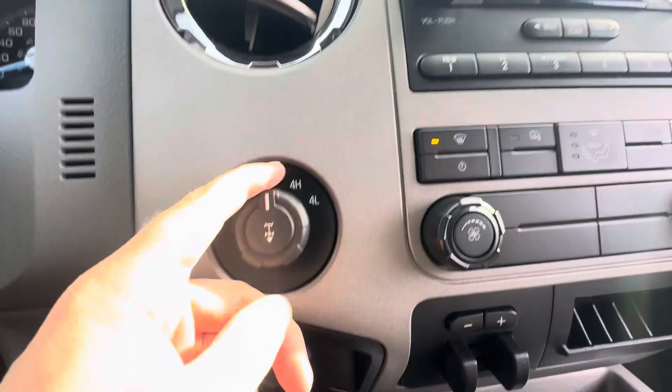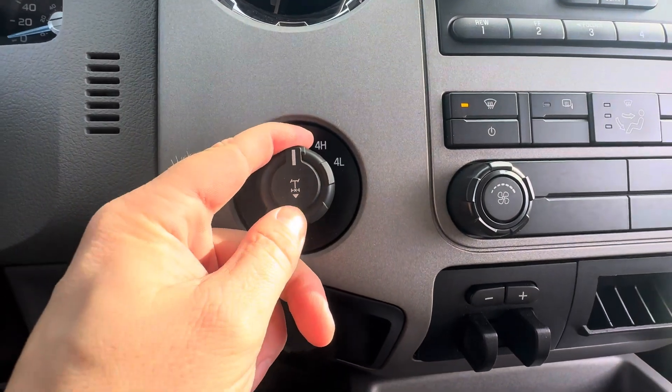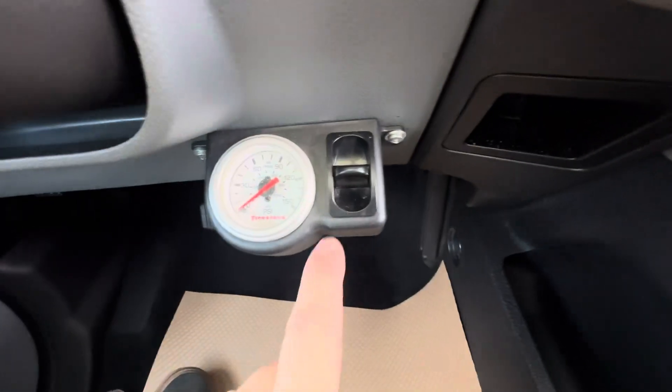Two high, four high, four low, and a locking rear differential as well. Here are those airbags I was mentioning to you.